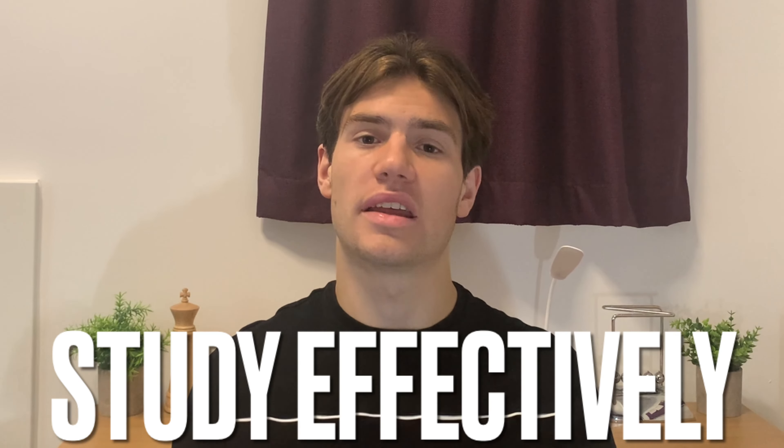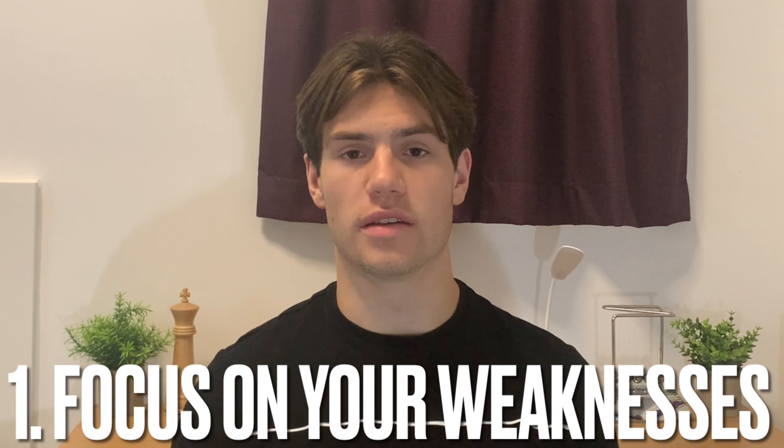The first key actual tip to perform well in Further Maths A-level is to study effectively. I've broken this broad topic down into three smaller sub-points. The first is to focus on your weaknesses — there'll be some topics you don't need much practice on and others you need a lot of practice on.